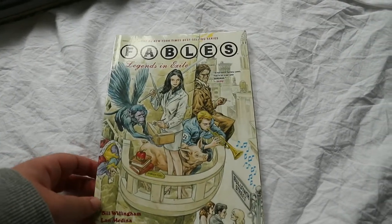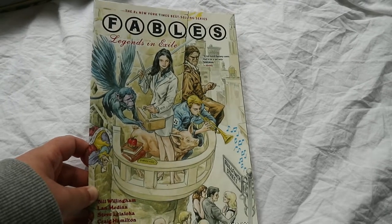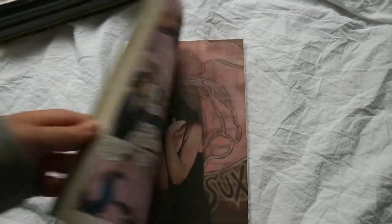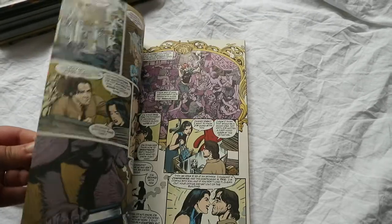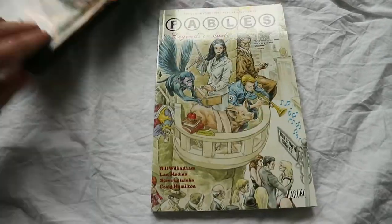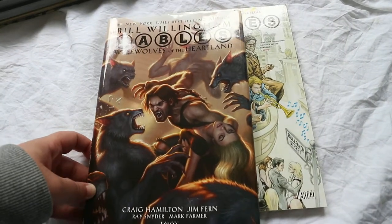Next I have Fables: Legends in Exile, which I really really enjoyed. It's a fairy tale retelling about fairy tale creatures in the modern world — how they're fitting into modern society and keeping their own laws and stuff. I also got Fables: Werewolves in the Heartland, which is like a separate story.